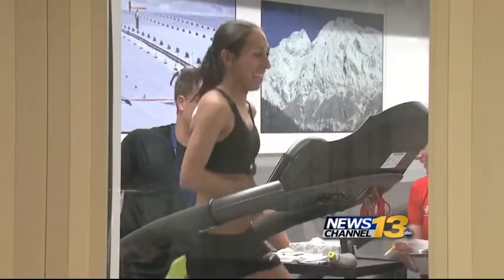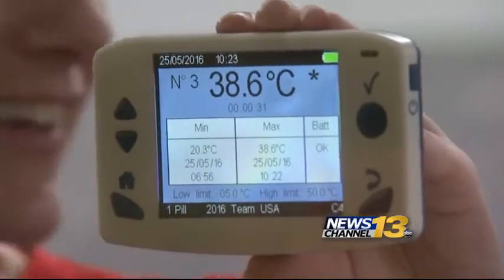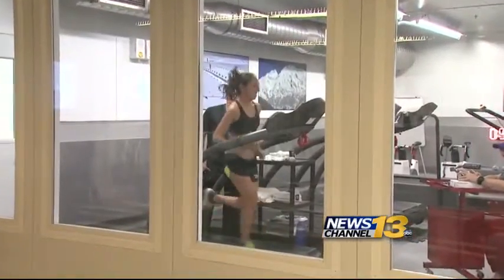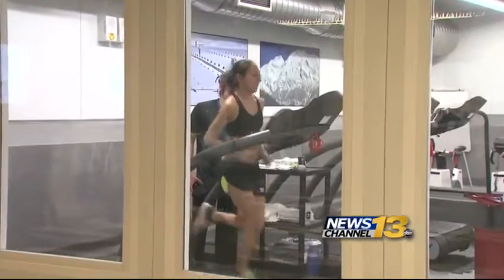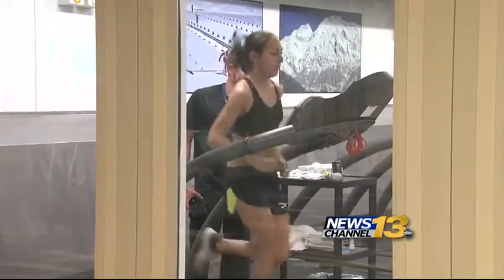For two-time Olympian Desiree Linden, the high altitude helps her. There's a change in the barometric pressure — the higher up the mountain you go, the lower the barometric pressure. This room is set to the same sea level as Rio, the home of the 2016 Olympics. For an athlete like Desi or any of our Olympic athletes, if they're not able to run, swim, bike, or row as fast as they could at sea level, their training is actually going backwards.